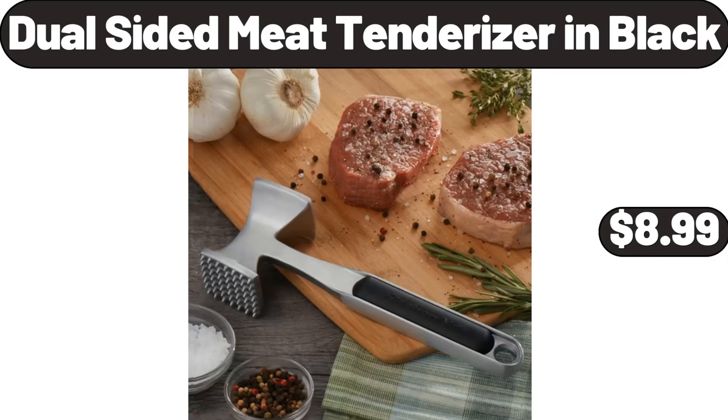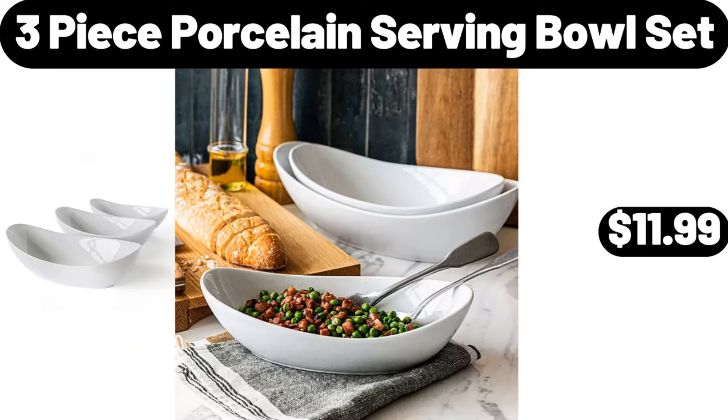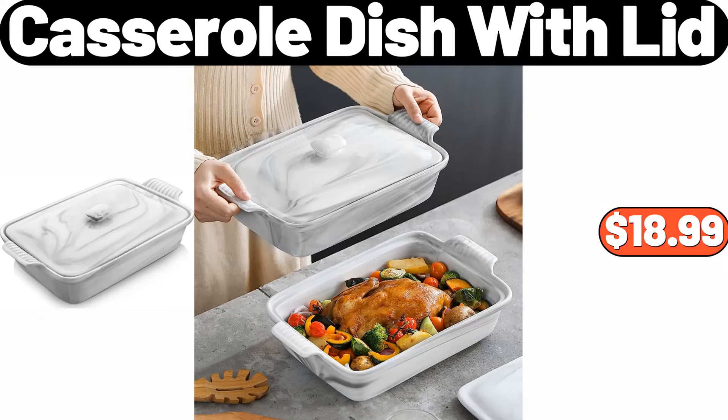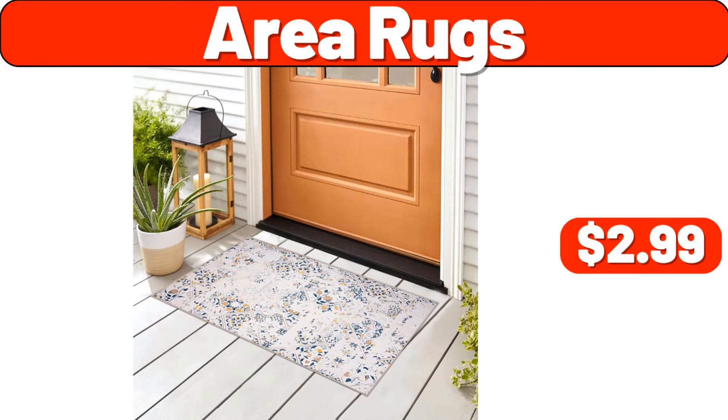Dual Sided Meat Tenderizer in Black, $8.99. Tamagoyaki Pan, $7.99. Three Piece Porcelain Serving Bowl Set, $11.99. Casserole Dish with Lid, $18.99. Solid Luxury Bath Towel Set of Four, $24.99. Area Rugs, $2.99.